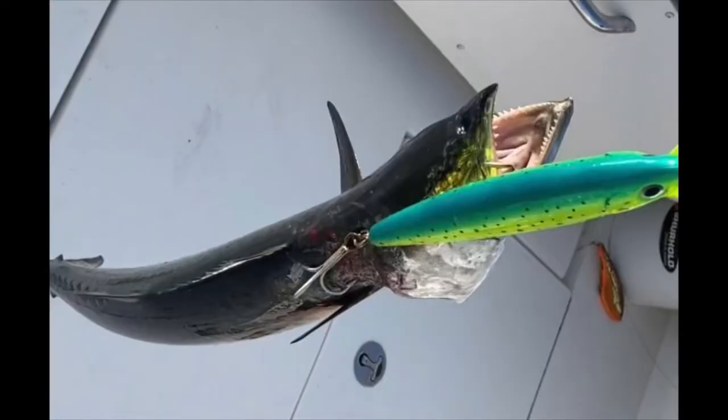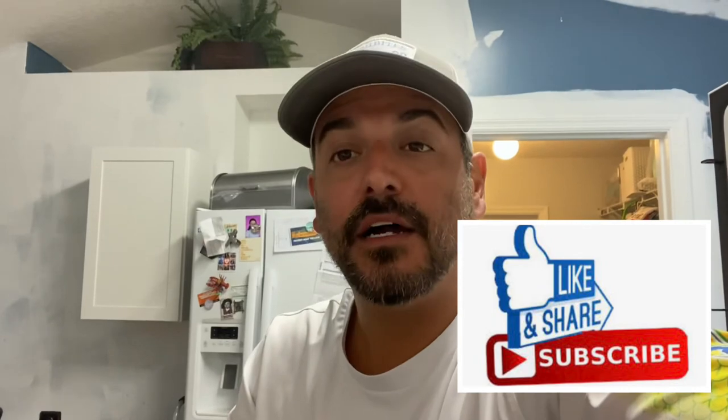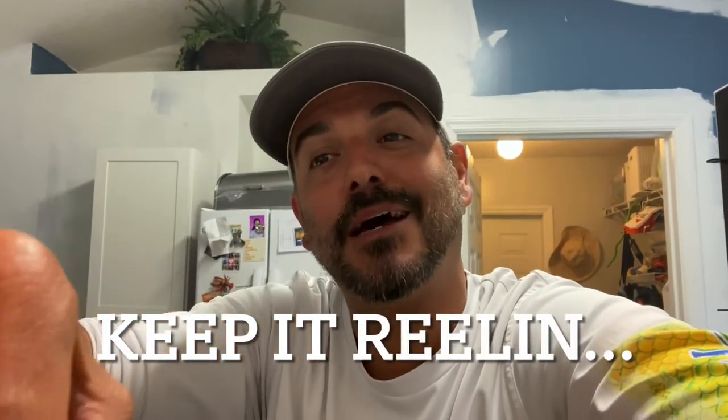I hope you enjoyed the video. Give it a big like or a thumbs up. Really easy, quick way to make this fish. Kids will eat it — I guarantee you. You dip this in a little bit of ketchup or something, these kids are going to eat it. Thank you so much for tuning in. We'll see you next time. Keep it reeling. Bye-bye.